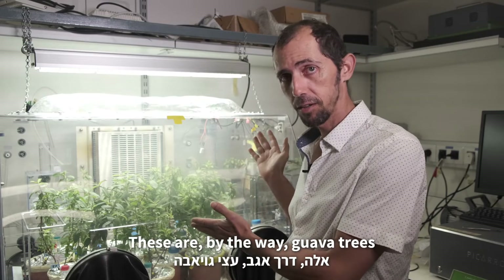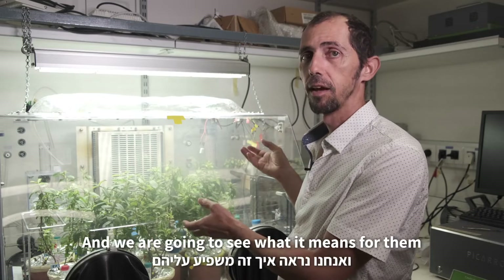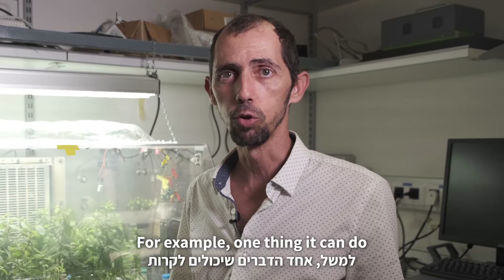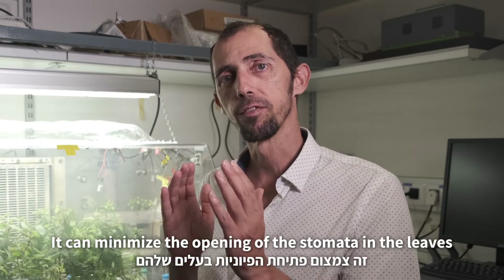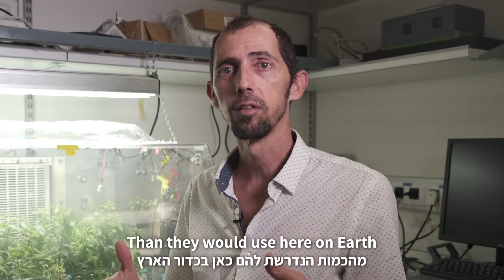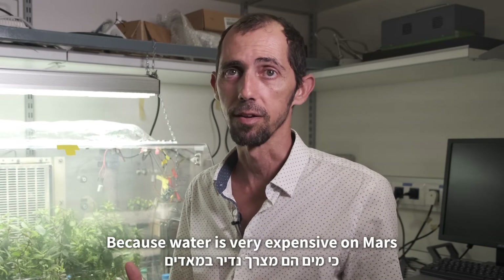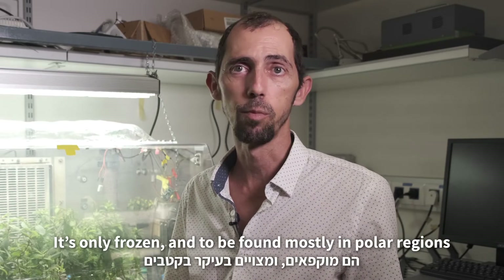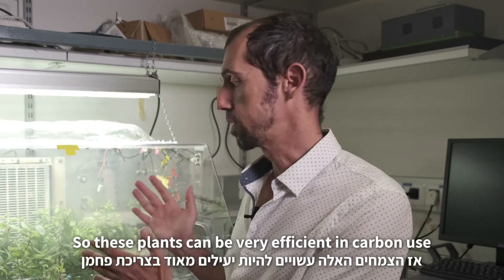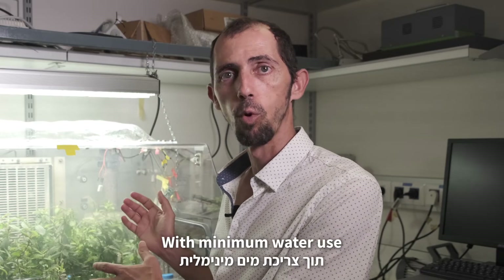These are, by the way, guava trees — young guava trees — and they are going to experience that, and we're going to see what it means for them. For example, one thing we can observe is that it can minimize the opening of their stomata in the leaves, which means that they can use less water than they would use here on Earth. That's what we hope for, because water is very expensive on Mars. It's only frozen and found mostly in polar regions, so these plants can be very efficient at carbon use with minimum water use.